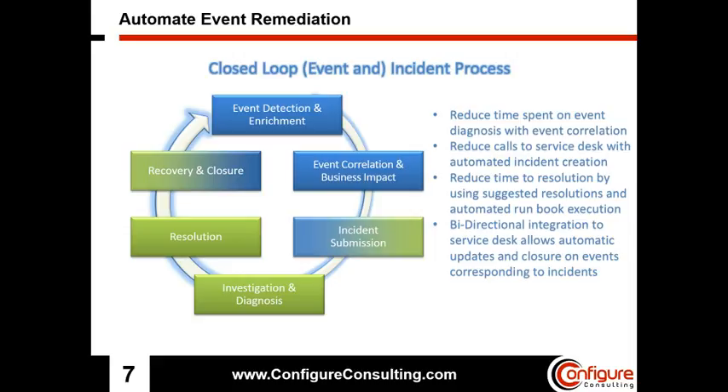OMI has the capability to forward events directly to the Service Desk to automatically create an incident using a built-in notification system and a flexible forwarding interface for trouble ticket or notification system integrations. This feature can greatly reduce the number of calls to the Service Desk and reduce the time it takes to remediate incidents. The integration is bidirectional, so when an incident is updated or closed in the Service Desk, the corresponding event is updated or closed in the Event Console.